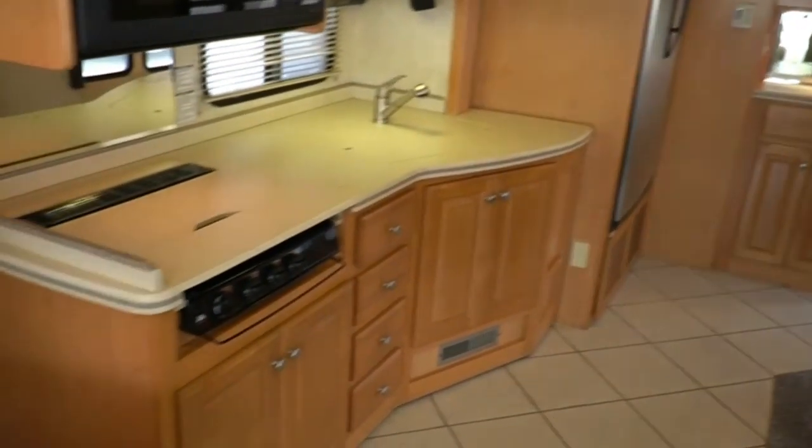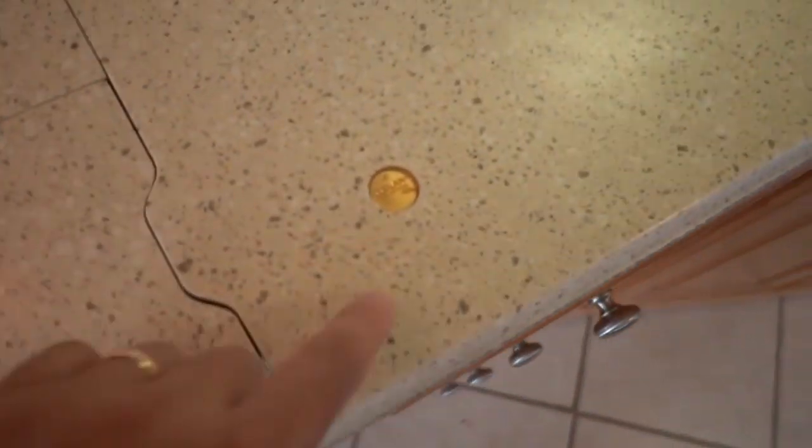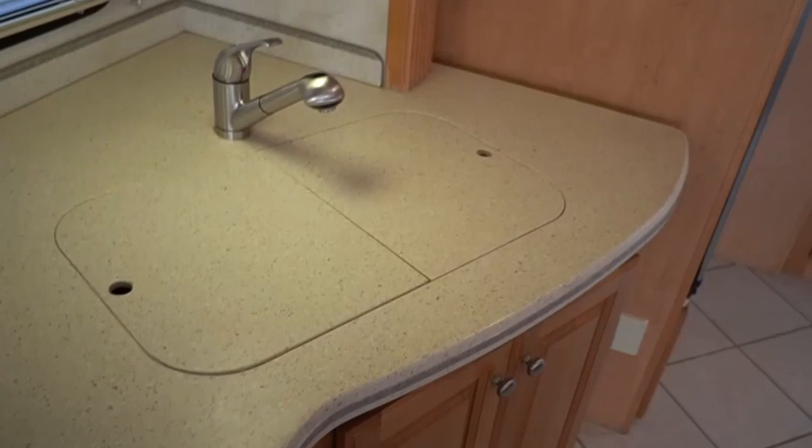You can't argue about the condition of this coach — this thing is immaculate. Ceramic tile floor, no stress cracks. Beautiful DuPont Corian countertops, no stress cracks. Got the gold stamps — you know it's the real deal, not the generic version.